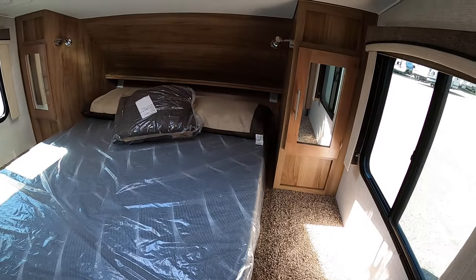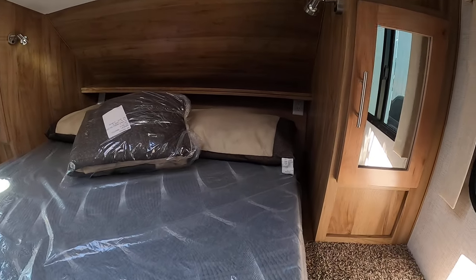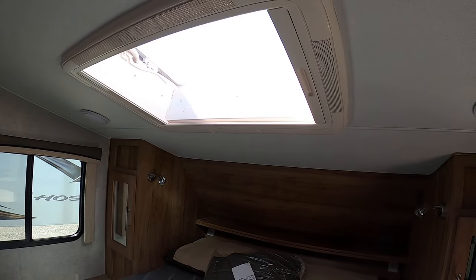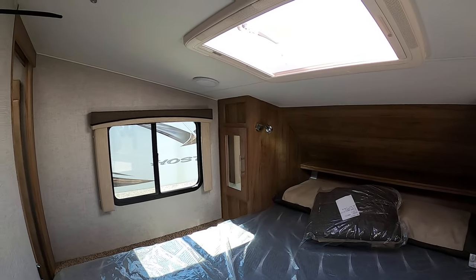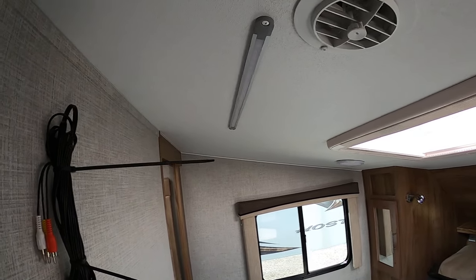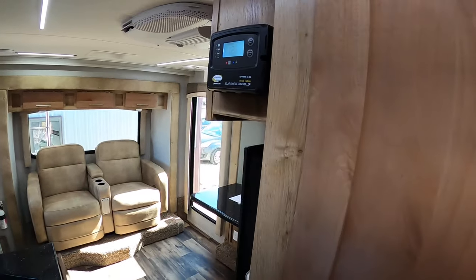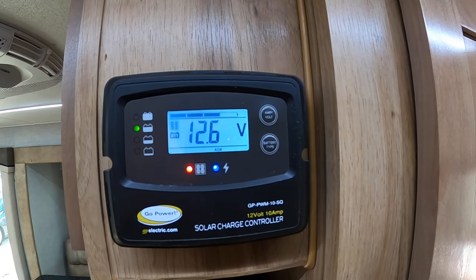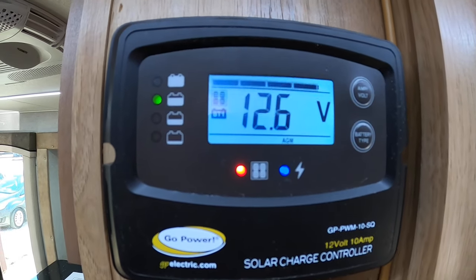Moving on into the bedroom. Side storage, headboard, and power on either side — there are outlets and reading lights. There's an escape hatch up top with one side that's a screen and one side that's a shade. It has an LED light strip on top and you are pre-wired for a television in the master. Out here I do have a solar charger on the roof, and there is an AGM battery on there.